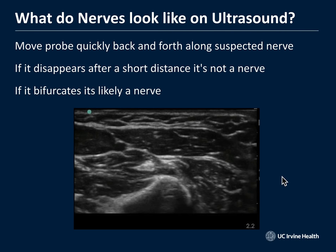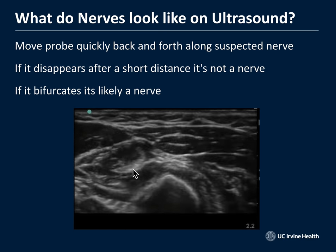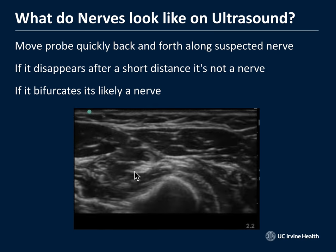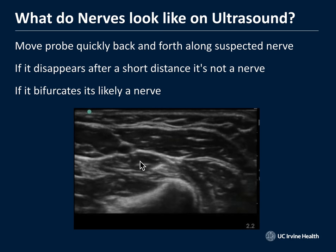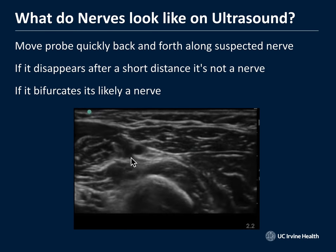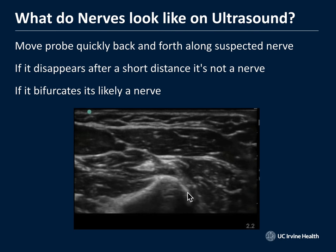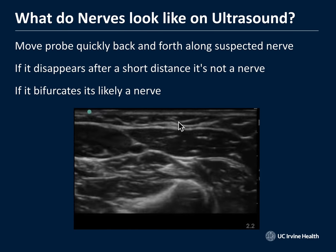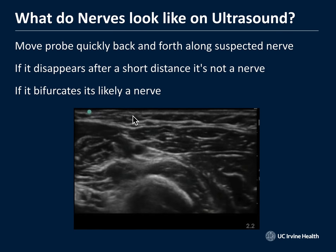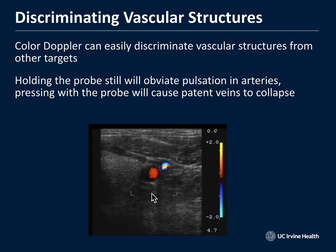What about nerves? If you move the probe quickly up and down the arm when you think you're looking at a nerve, that's the best way to identify it. Here you can see the radial nerve — a very hyperechoic structure with fibrillar, honeycomb-like appearance — next to the radial artery. Neurovascular bundles tend to run together. Moving the probe up and down the arm in short axis, you can see the radius bone, surrounding muscle, and subcutaneous fat. Vascular structures are easily seen using color flow, showing the pulsatile nature of arteries and continuous flow in veins.